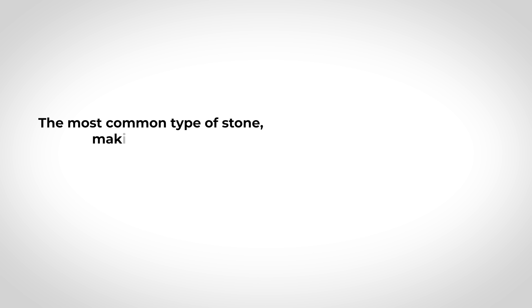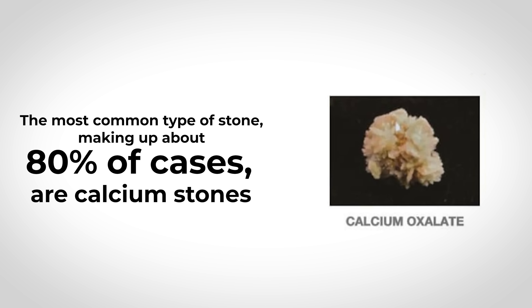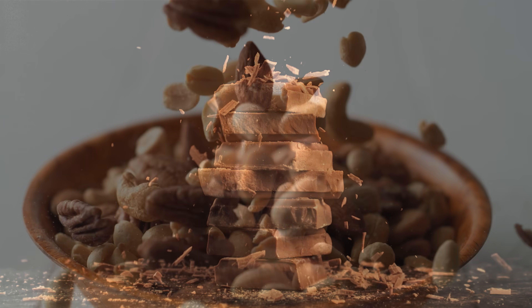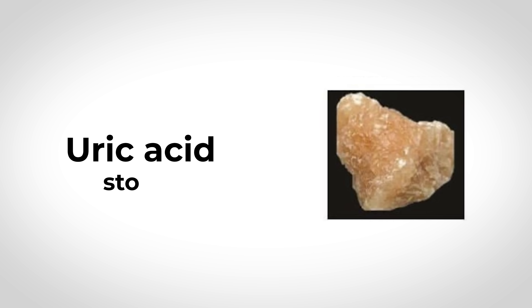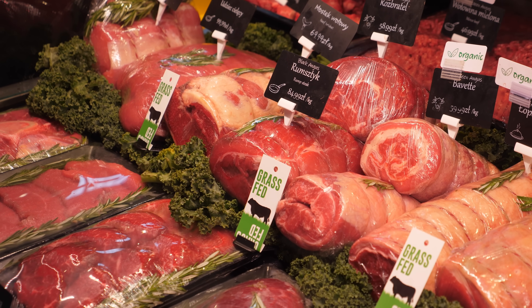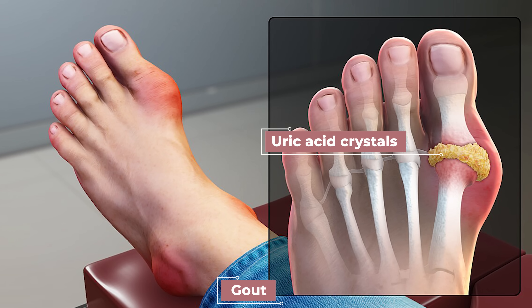The most common type of stone, making up about 80% of cases, are calcium stones — usually calcium oxalate. Oxalate comes from foods like spinach, nuts, chocolate, and some teas, though your body also produces it naturally. High calcium levels in urine can combine with oxalate to form calcium oxalate stones. There are also uric acid stones, which tend to form in acidic urine and are linked to diets high in animal proteins and to gout, where people excrete more uric acid in urine.